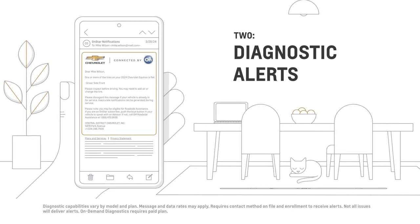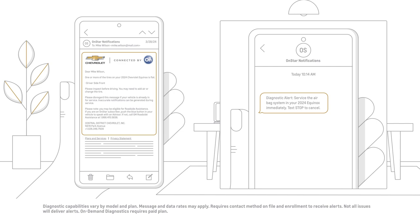2. Get real-time email or text updates by opting in to diagnostic alerts.